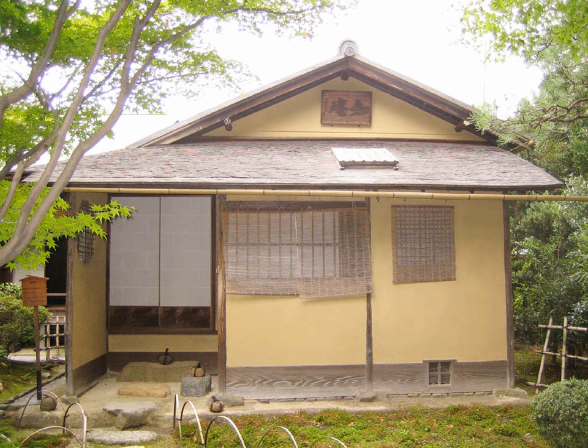Typical features of chashitsu are shoji windows and sliding doors made of wooden lattice covered in a translucent Japanese paper, tatami mat floors, a tokonoma alcove, and simple, subdued colors and style. The ideal floor size of a chashitsu is 4.5 tatami mats.